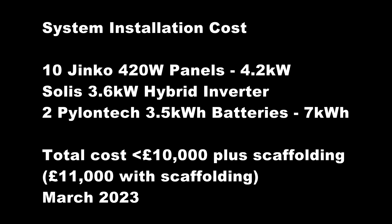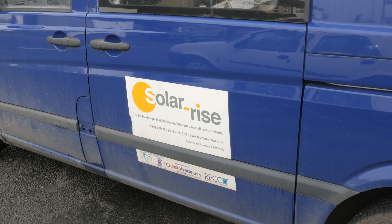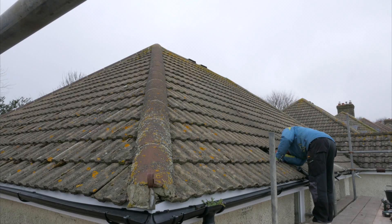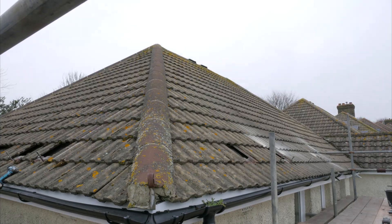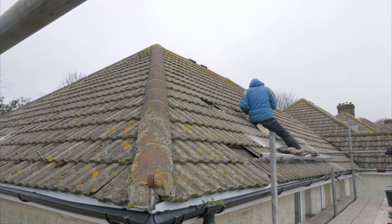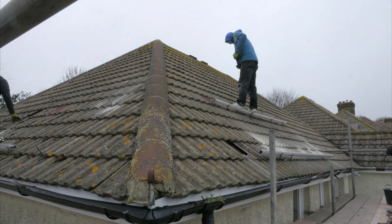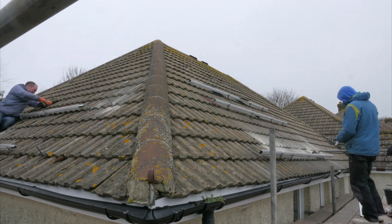I had a number of quotes, some of which were higher mainly because the installers were based further away. I thought it was quite important to have a local installer who could come out more readily if there were any problems in the future. Another quote was generated solely from a picture from Google Maps, although they would have followed that up with a physical inspection before installation. My installer came round and did a physical inspection of the roof, loft and took measurements, checked cable routing, and viable locations for the equipment.